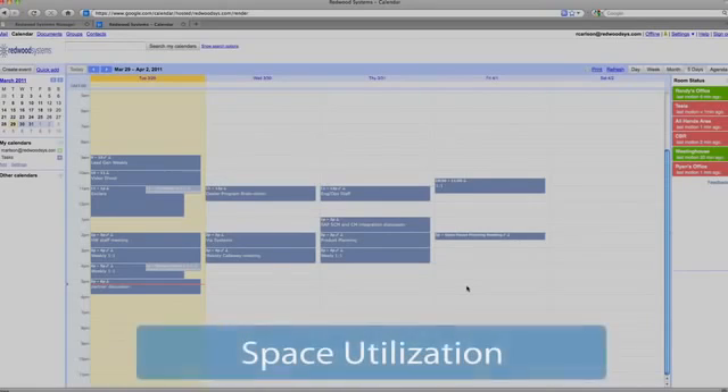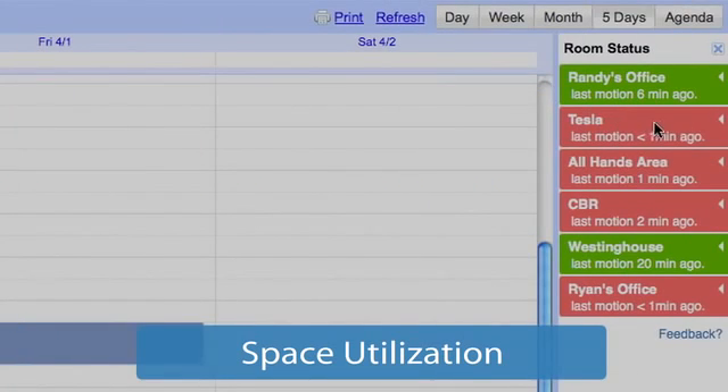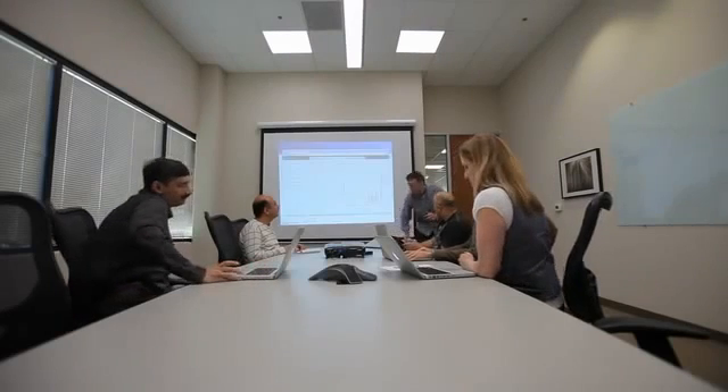Redwood gives employees access to real-time occupancy information showing whether conference rooms that were booked using calendaring systems are actually being used, while facility managers get estimates of how full rooms are as input to optimize space utilization.